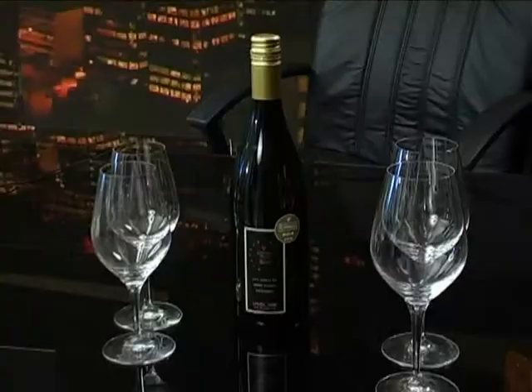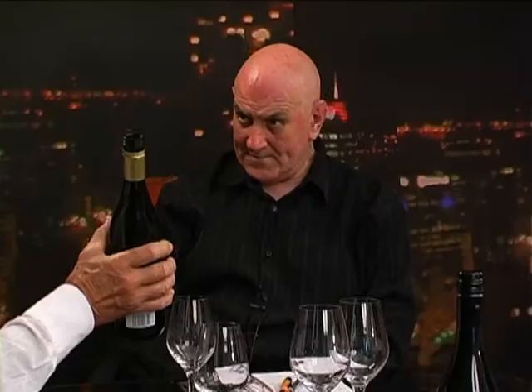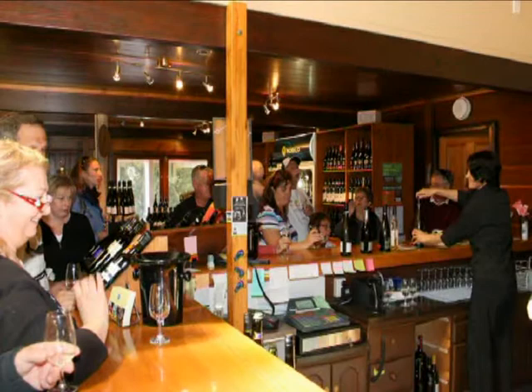Obviously the white is going to be first, let's start with white. The first wine tonight is Coopers Creek — a long-standing winery out in Kumeu. It's owned by Andrew Hendry and his wife Cindy. The winemaker, Simon Nunn, has been there since '98 — a good 12 years — and has been making a very consistent product.